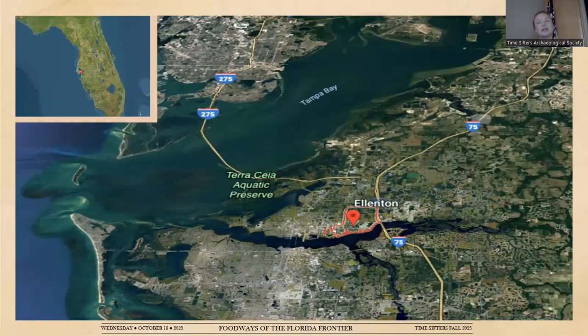Gamble Plantation sits on the banks of the Manatee River in Ellenton, Florida, which is about 20 miles north of where we are right now. You can see I-275, I-75, and the Manatee River on the map. Gamble Plantation sits about a mile from the Manatee River waterline.